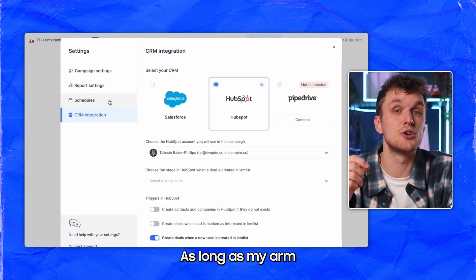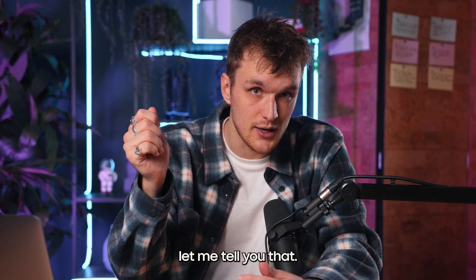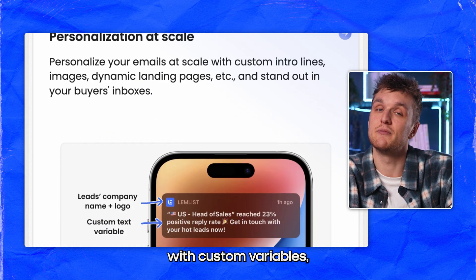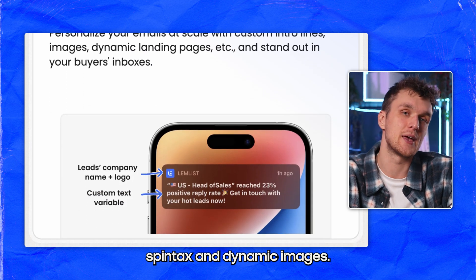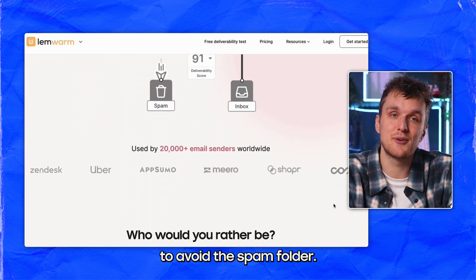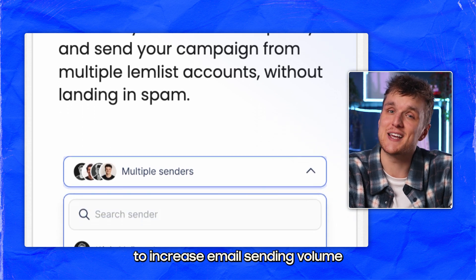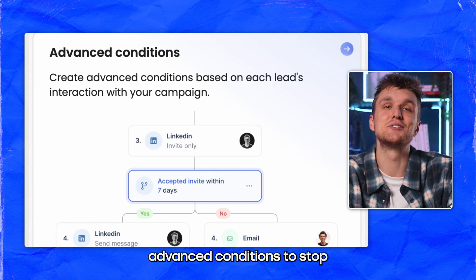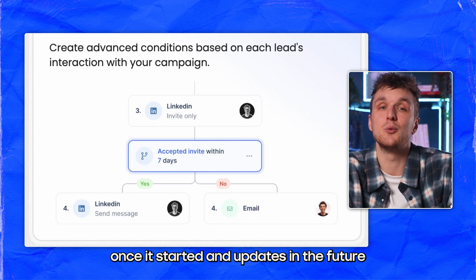It has a list of integrations as long as my arm — and I've got some long arms. Automated email and LinkedIn steps for multi-channel campaigns, personalization at scale with custom variables, spin tax and dynamic images, Lemwarm which is the warmup and deliverability booster to avoid the spam folder, multiple sending accounts to increase email sending volume without getting banned, and advanced conditions to stop you needing to manually check a campaign once it's started.